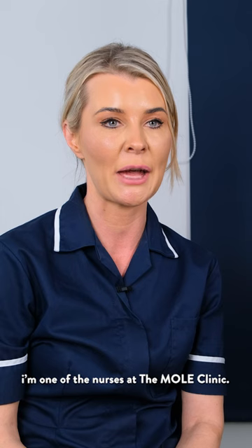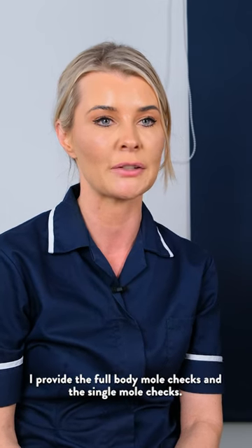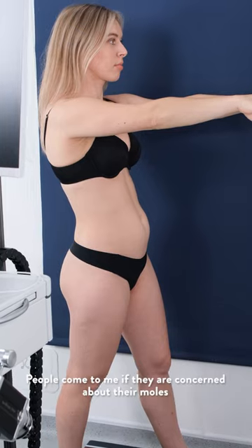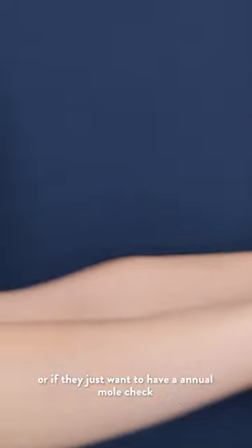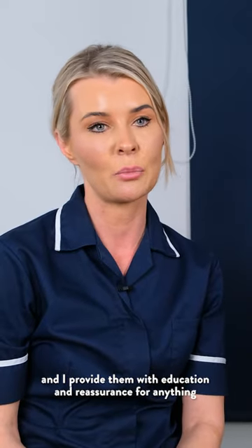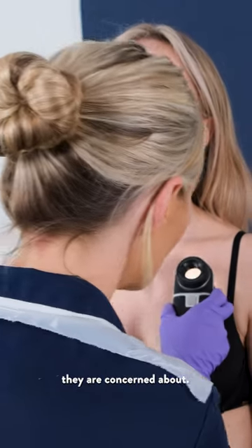Hi, my name is Nicola. I'm one of the nurses at the Mole Clinic. I provide the full body mole checks and the single mole checks. People come to me if they're concerned about their moles or if they just want to have an annual mole check, and I provide them with education and reassurance for anything they're concerned about.